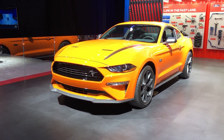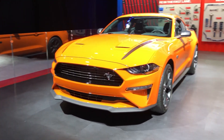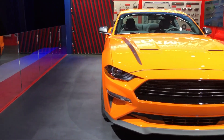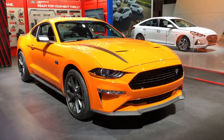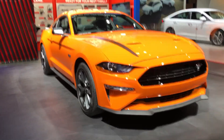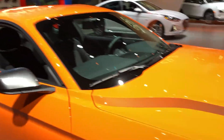Hey guys, welcome to the New York Auto Show. Here we have the all-new Mustang High Performance Package with the 2.3 liter turbocharged EcoBoost engine making around 330 horsepower. This new version of the Mustang sits right below the Mustang GT in terms of pricing — it should come in around $34,000 to $35,000 — and it comes in this all-new paint.